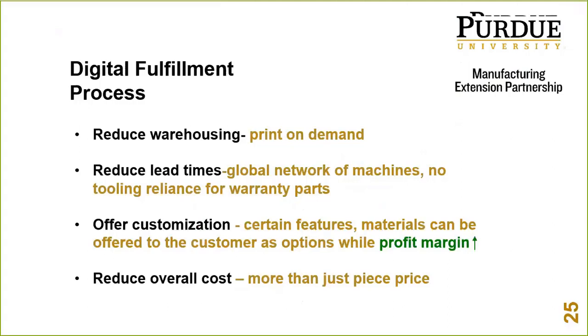Factor in tooling, warehousing, touch points, lead time, and warranties when deciding whether a part should be made traditionally or additively, in-house or outside your facility.